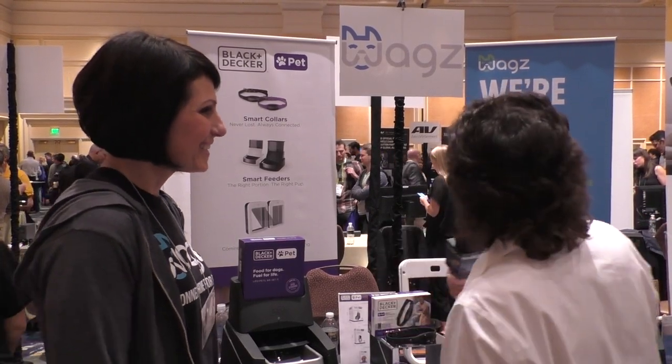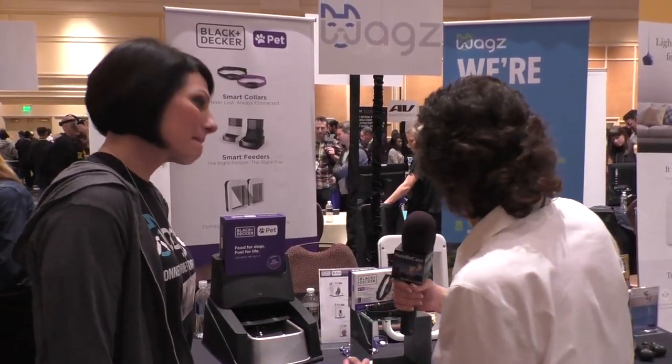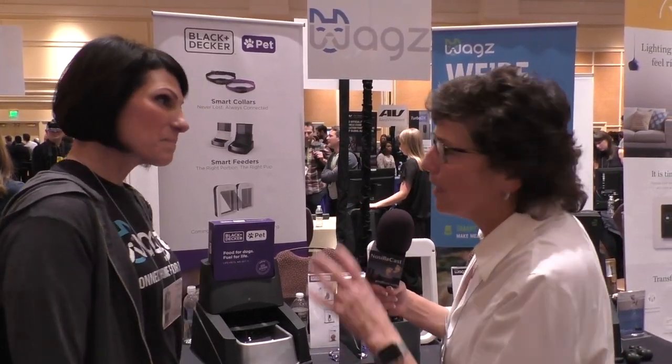I saw a sign here that said 'dog nerds,' so I had to go over and check out the dog nerds. I'm talking to Jenna Ryder of WAGS. How are you doing today? I'm doing great, thank you, thanks for stopping by. So I see some dog feeders, some collars, I see the WAGS name.